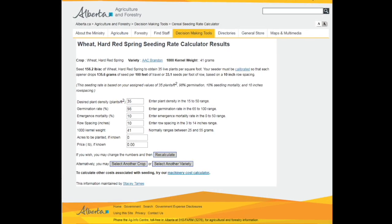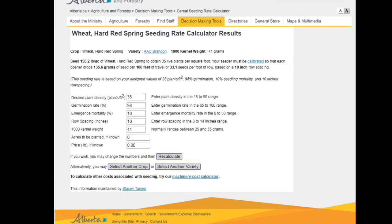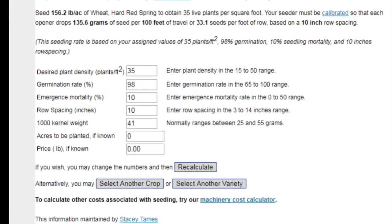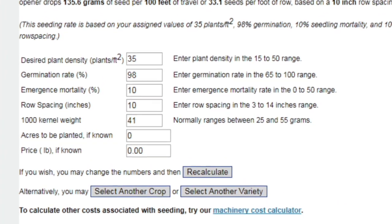To get that right seeding rate, I'd really encourage people to use the old Alberta Agriculture seeding rate calculator. If you do a quick Google search for Alberta seeding rate calculator, it's looking for a couple of key pieces of information: your desired plant population in plants per meter squared — that 33 to 35 plants per square foot — your germination rate, your emergence mortality, and your 1,000 kernel weight.